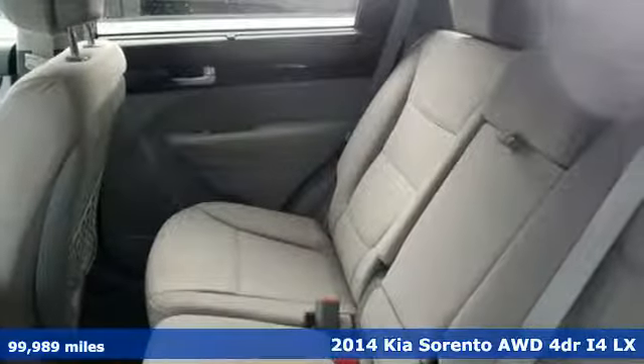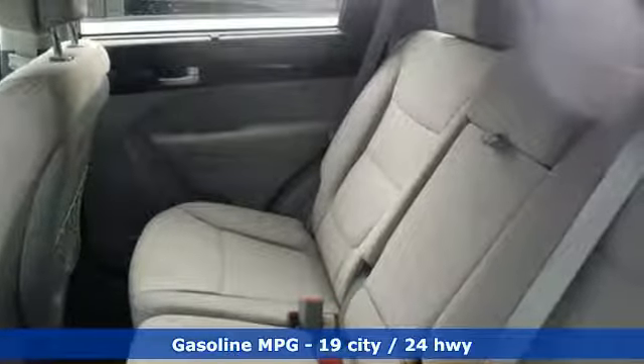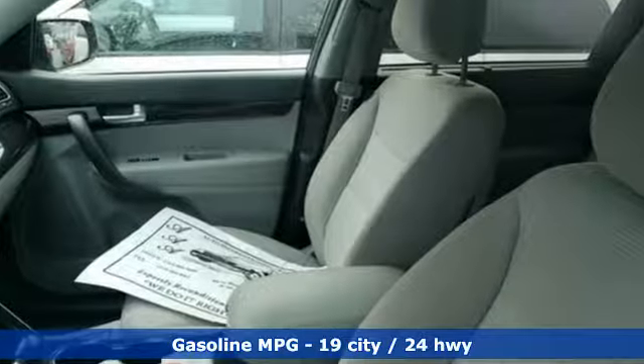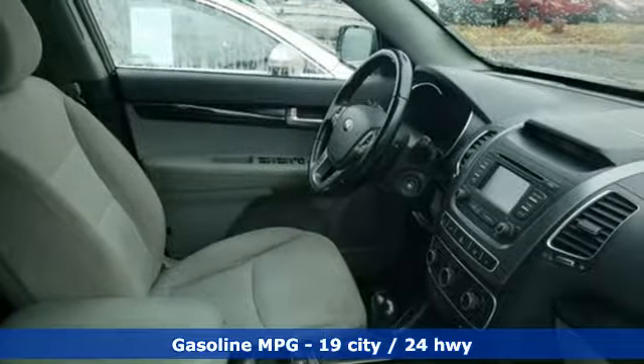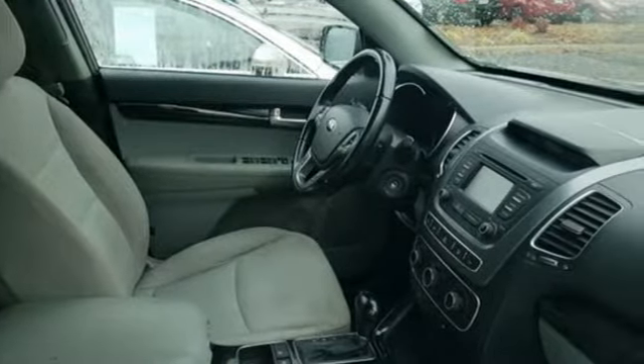It comes nicely equipped with features you'll love: external memory control, wireless phone connectivity, front heated bucket seats, and rear parking sensors.